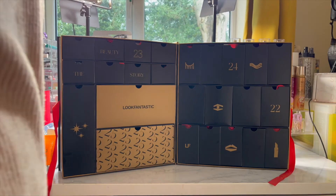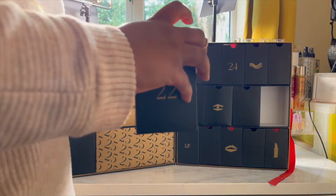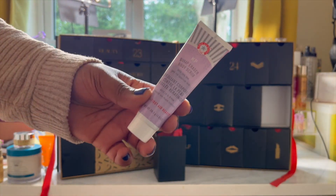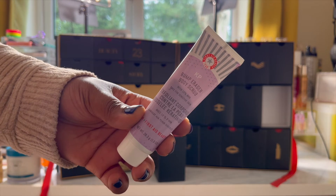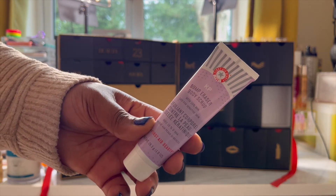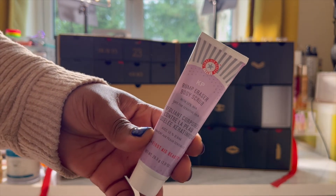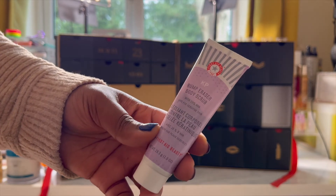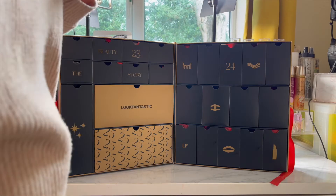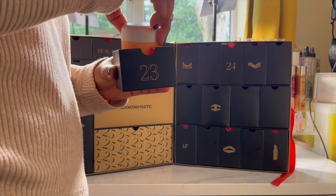For day twenty-two, we have the First Aid Beauty KP Bump Eraser Body Scrub. This retails for £6 — obviously the smaller size. I've used this in the past and I actually quite like it. It says become your smoothest self — it's a body scrub that sweeps away dry, rough bumps associated with keratosis pilaris, also known as strawberry skin, to reveal healthier looking skin that feels exceptionally smooth. I actually just used this to smooth out my skin and it was really nice.